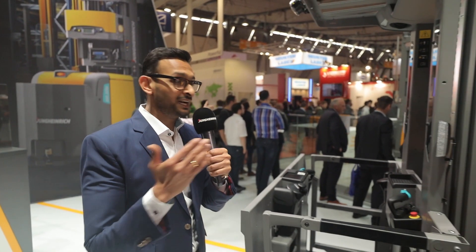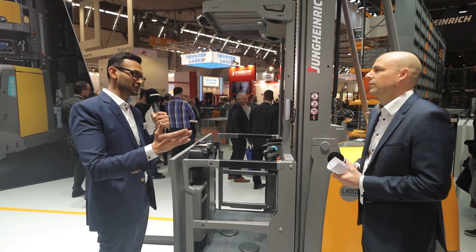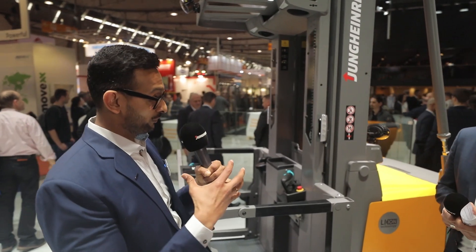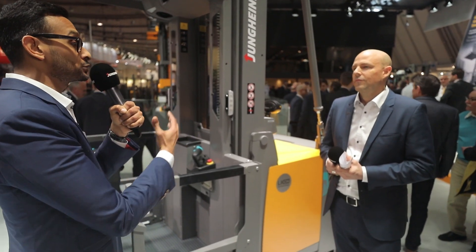Secondly, it screams efficiency. And finally there is flexibility — customers don't want to buy a product off the shelf anymore. They want tailored solutions made for them that meet their demand. All of these challenges posed on us helped us develop this new truck so we are able to fulfill their demand.